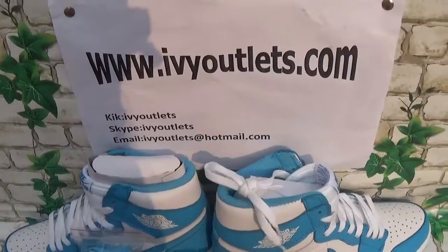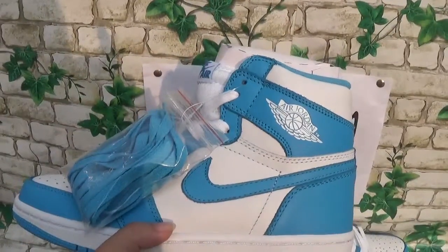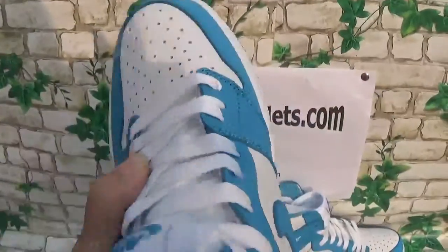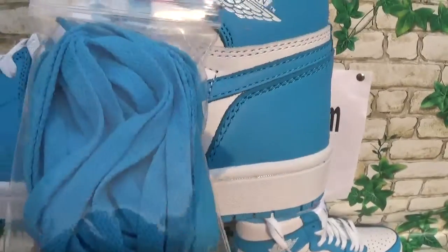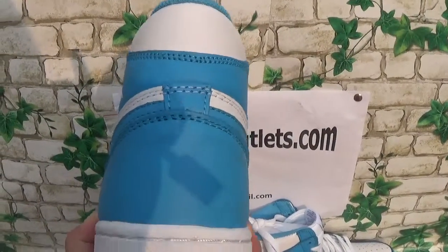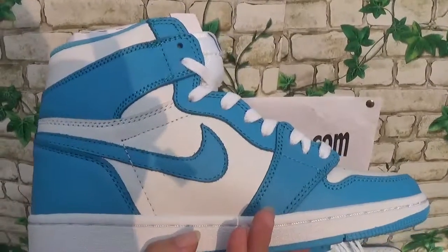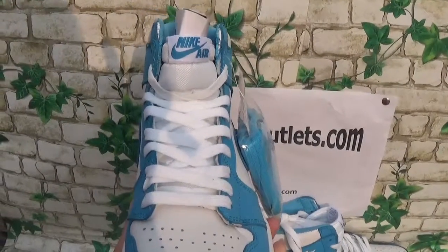Now let me show the other pair. As you can see, the other pair comes with an extra shoelace. This shoelace is white colorway. Another extra colorway is blue. You can see it's beautiful. Lucky swoosh. Lucky heel.